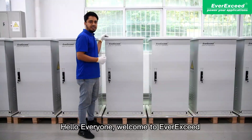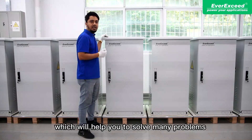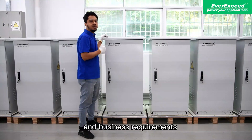Hello everyone. Welcome to EverExceed. Today, I am going to introduce an outdoor smart energy storage system which will help you solve many problems regarding the reliability of power supply in remote areas for your commercial and business requirements.